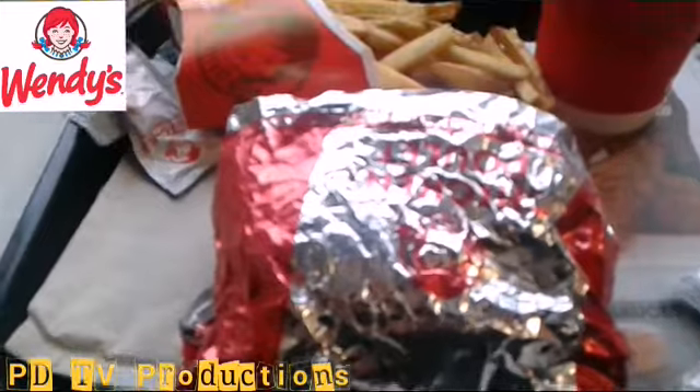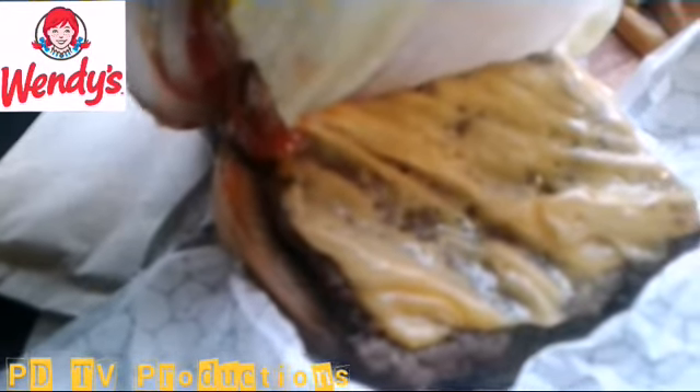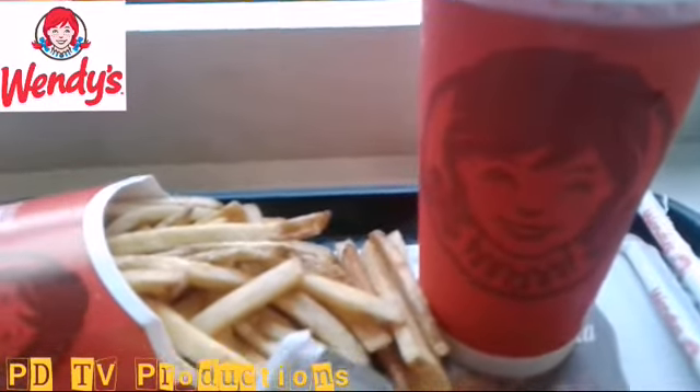Let's go for a closer look at the Dave's Single and see what we have inside. It's a nice looking bun. It comes with three pickles, mayonnaise, ketchup, sliced onion, tomato, lettuce, and a nice square-looking patty and a slice of cheese. And with that, medium-sized fries and a drink — that's what it comes with.